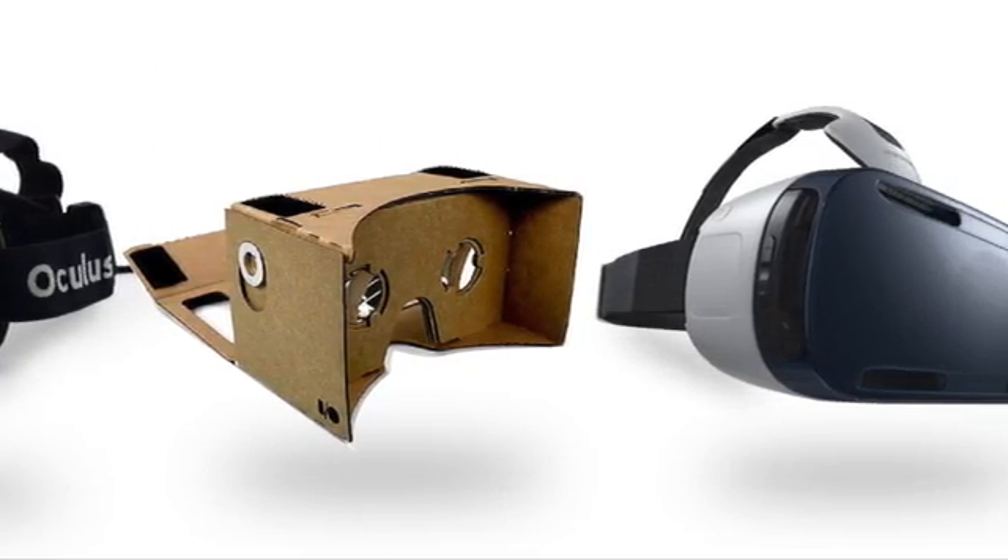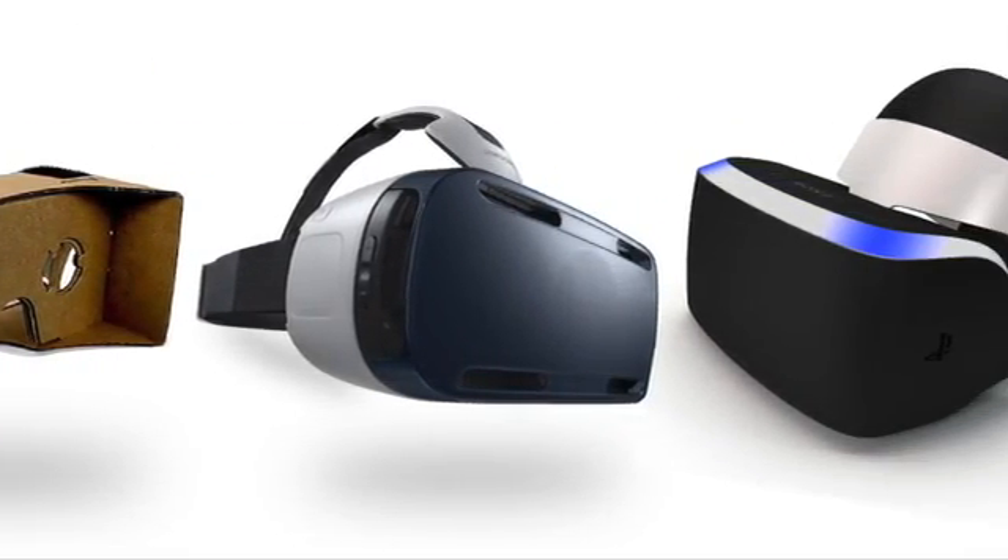Facebook, Google, Samsung or Sony are focusing their businesses on VR. We have developed Nautilus Project to feel virtual reality in a different environment — under the water.